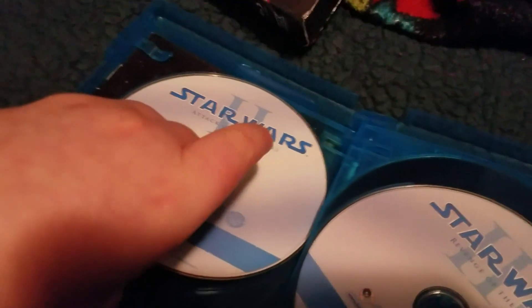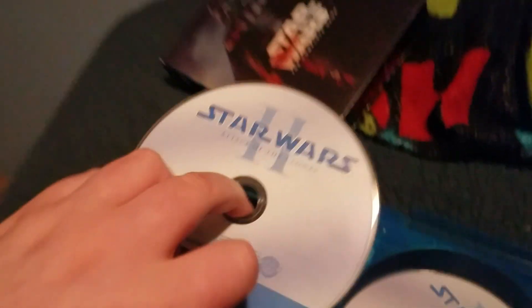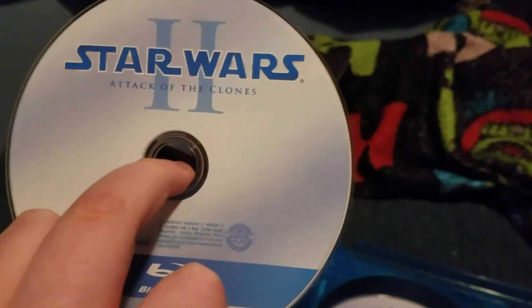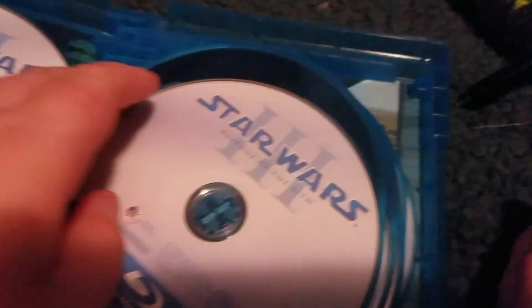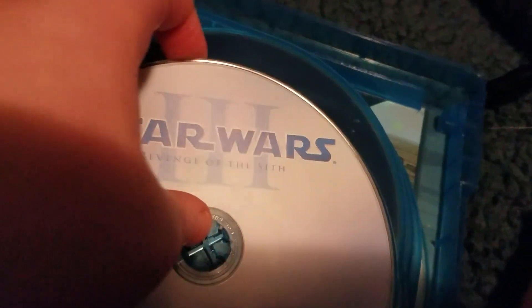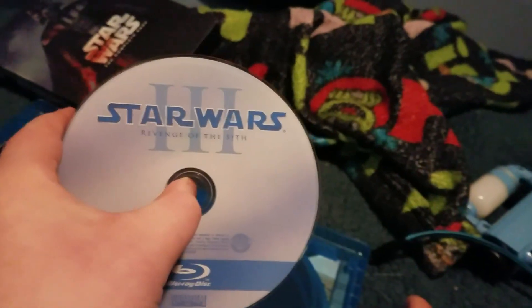We have Star Wars Episode One: The Phantom Menace, and we have Episode Two: Attack of the Clones. We have Episode Three: Revenge of the Sith.